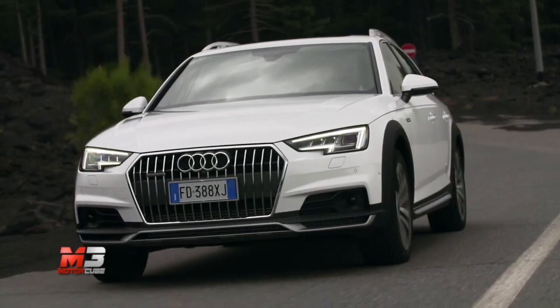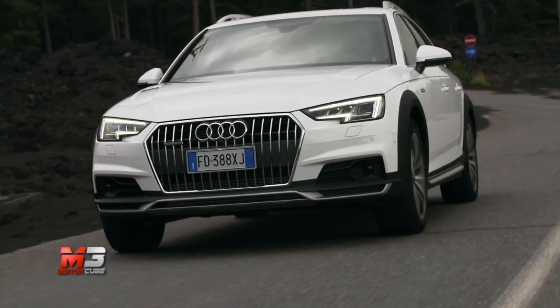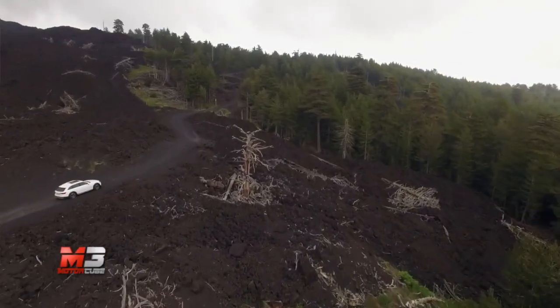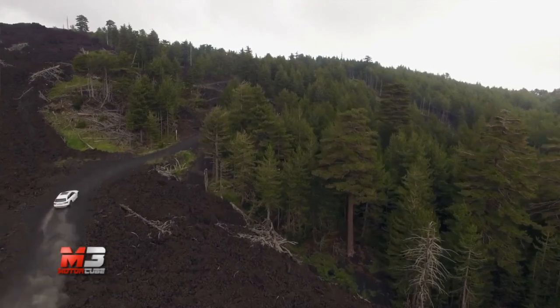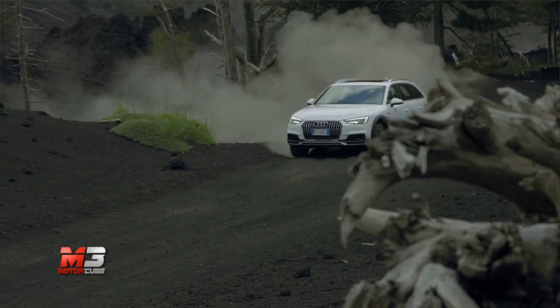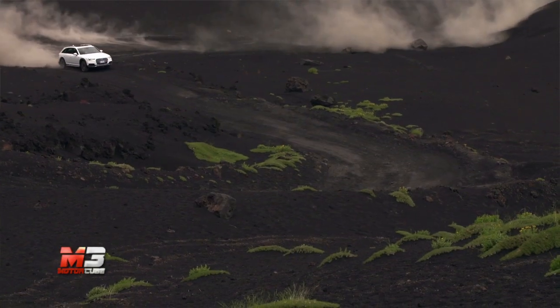Ovvio però, la carrozzeria costa e a proteggerla ci pensano la protezione sotto scocca e i robusti paraurti. La prima volta sulla Quattro viene inserita la modalità off-road, che non è semplicemente un aspetto formale ma è combinata con un sistema di ammortizzatori elettronici, per garantire performance fuoristradali concrete attraverso un sistema di sospensioni innovativo.